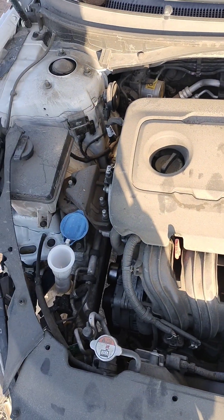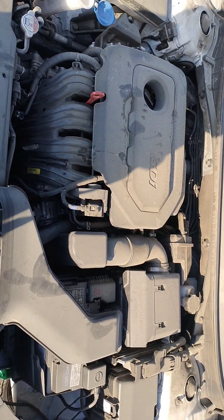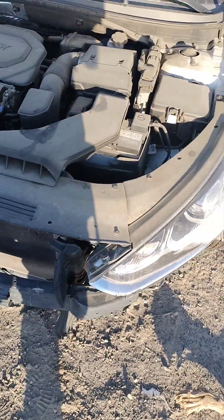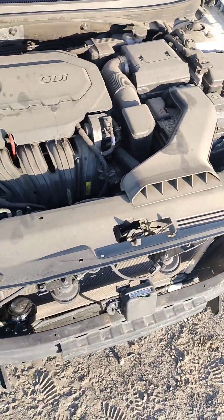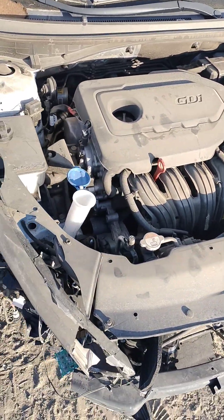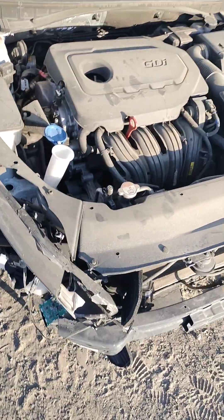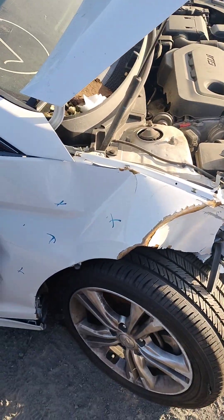The car does start, it does run. Actually, I don't believe it runs. When I start it, it makes a noise like there's something in the belt — it looks like a gear is missing or something.